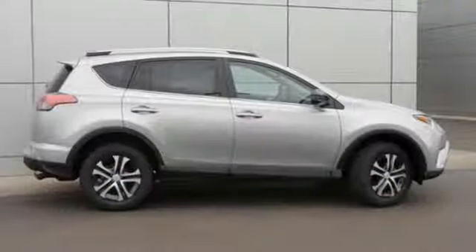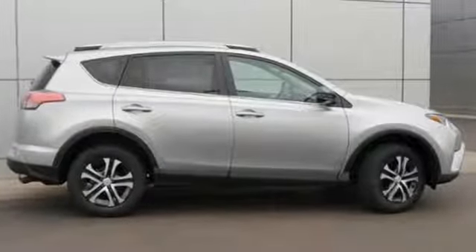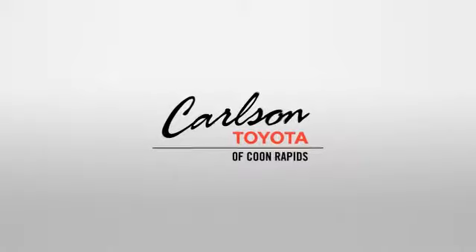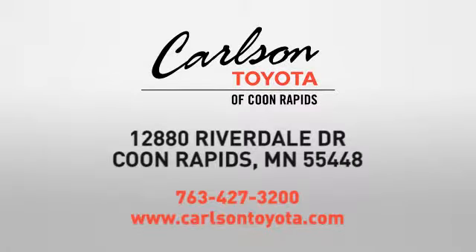Expand your horizons with this RAV4. Stop by for a test drive today. Expect more from a car dealer — expect the unexpected at Carlson Toyota, Highway 10 and Round Lake Boulevard in Coon Rapids.